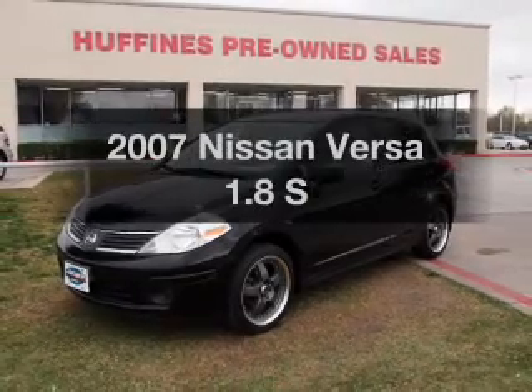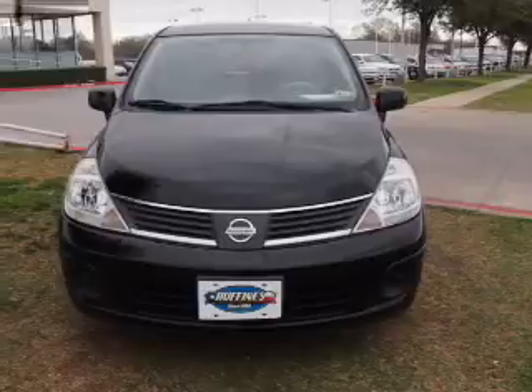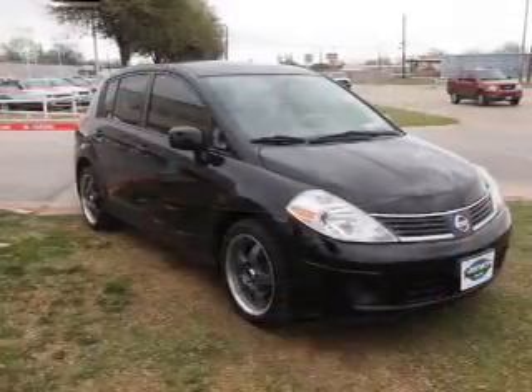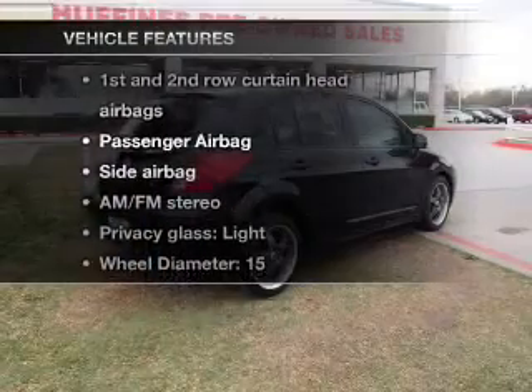Introducing the 2007 Nissan Versa — everything you need under one roof with this great vehicle. With an efficient four-cylinder engine driven by an automatic transmission, and these notable features, you won't want to miss out on the opportunity to own this amazing ride.